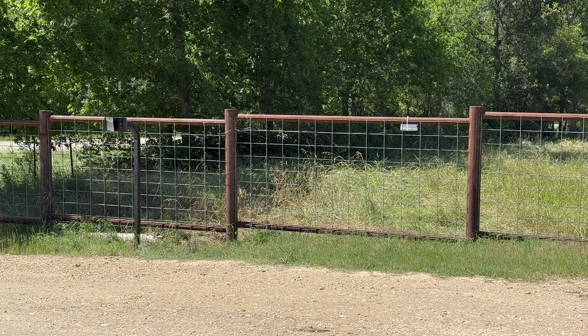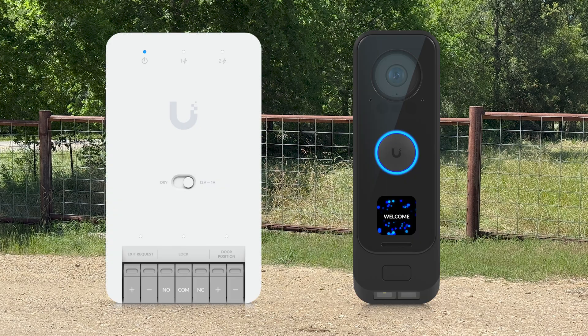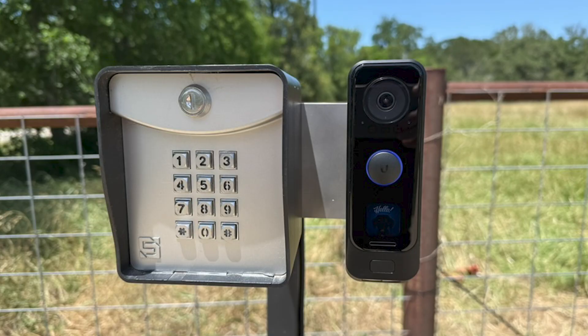With Wi-Fi networking and power finally available at the front gate, it was time to achieve the actual project goal: a video doorbell and smart gate control. To achieve this, I installed a UniFi Access Door Hub Mini and G4 Doorbell Pro. The two are great together, as Ubiquiti just updated the G4 Doorbell Pro to act as a fingerprint scanner and NFC card reader for the door hub mini. The video from the G4 Doorbell can even be linked to the door hub mini so that it is visible from within the UniFi Access app.